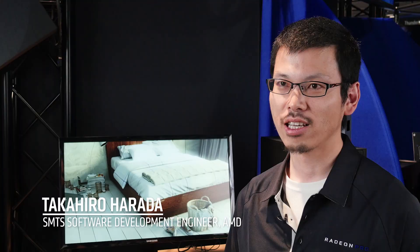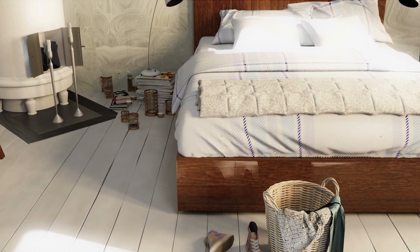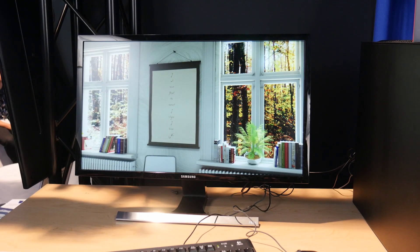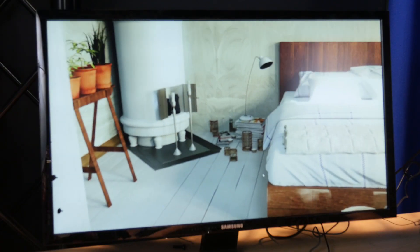We use 3ds Max to build this scene, and it is rendered using ProRender. We run a lot of rendering, and then after that we cache a lot of data on the memory on this SSG. We are now reconstructing this frame from this large cache which is sitting on this memory to actually get this interactive rendering.